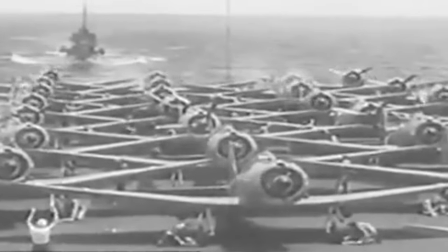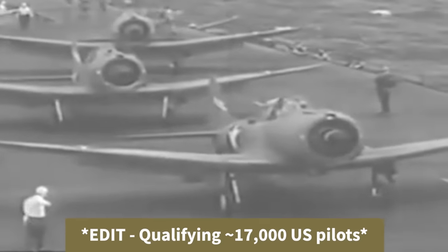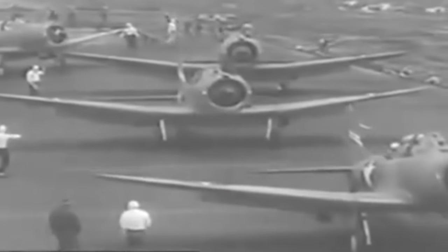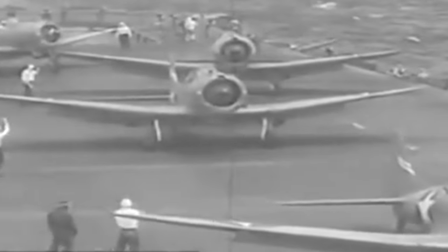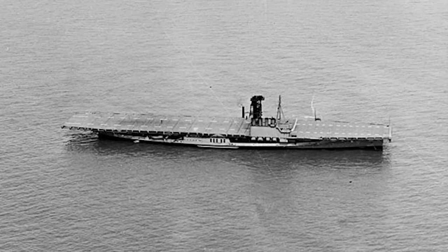Amazingly, the two carriers together conducted around 120,000 carrier landings, qualifying around 35,000 US pilots during World War II. There were only 200 aviation accidents recorded from the Corn Belt Fleet, with eight pilots unfortunately not surviving. After the war ended, there was no need for these freshwater training carriers, as the US fleet had built and operated more than 140 aircraft carriers of all types during the war. The Wolverine and Sable were soon decommissioned and eventually both were scrapped by 1948, their legacy not forgotten.